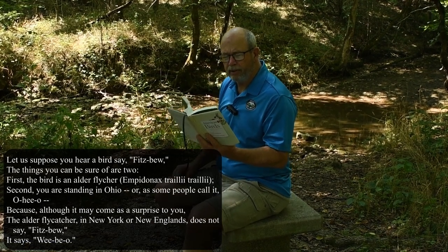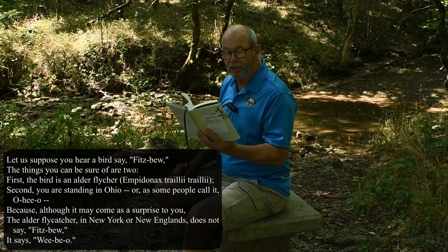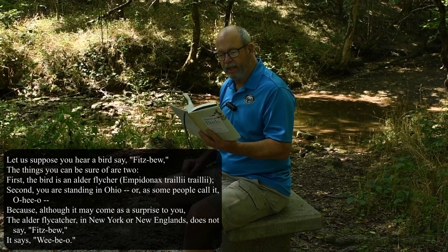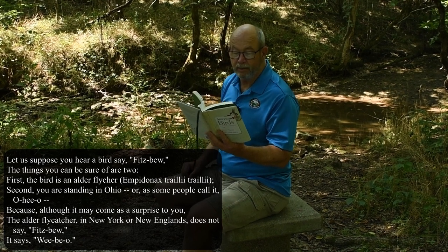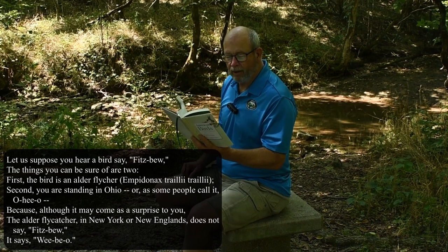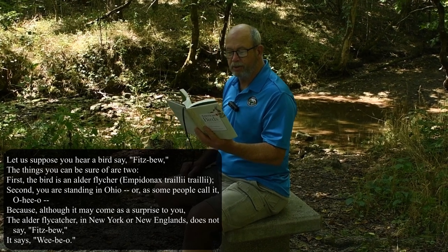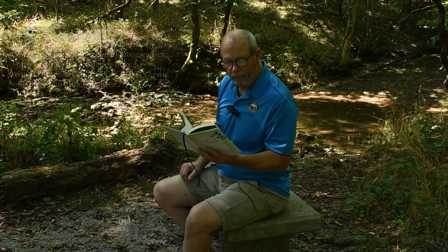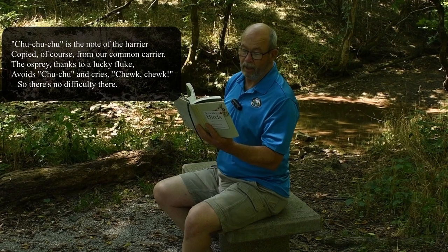So let's suppose you hear a bird say fitzbeew. The things that you can be sure of are two. First, that the bird is an alder flycatcher, Empidonax turale turale. Second, you are standing in Ohio — or as some people call it, Ohio. Because although it may come as a surprise to you, the alder flycatcher in New York or New England does not say fitzbeew. It says weebeo. Choo! Choo! Choo! Choo! is the note of the harrier, copied, of course, from our common carrier.